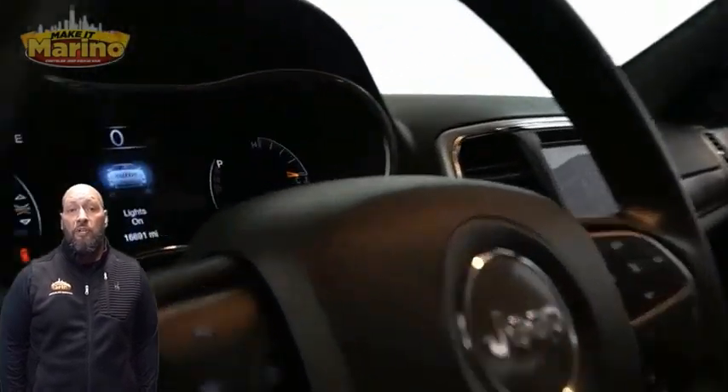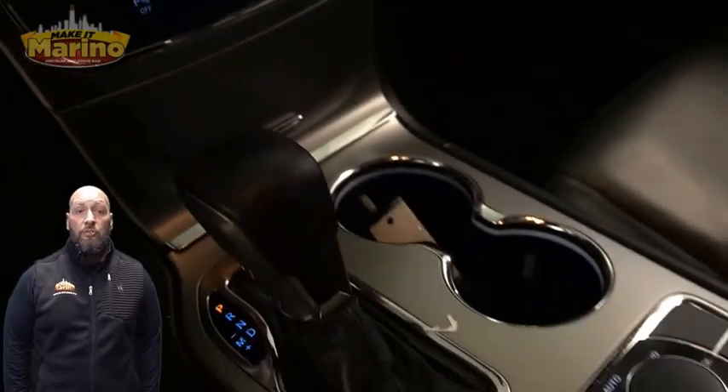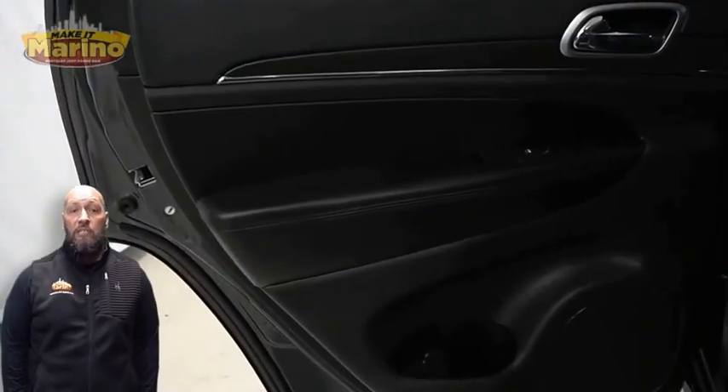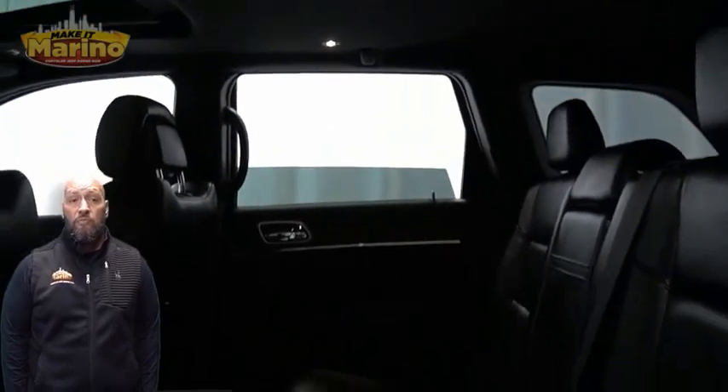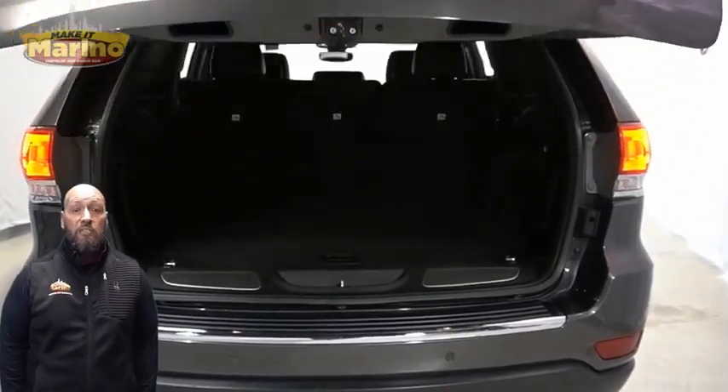An 8.4-inch touchscreen display, navigation, rear backup camera, dual zone temperature control, select terrain system, split folding rear seats, power sunroof, power liftgate, a 3.6 liter V6 engine, and so much more.